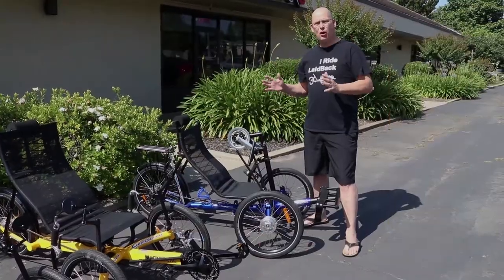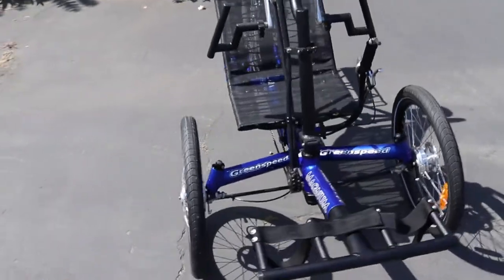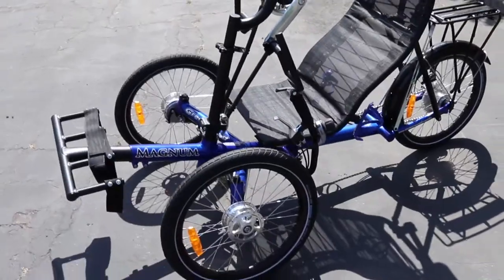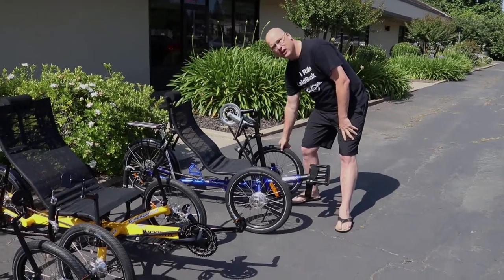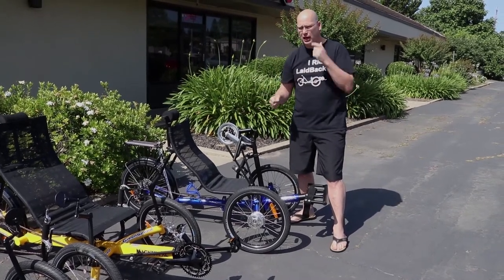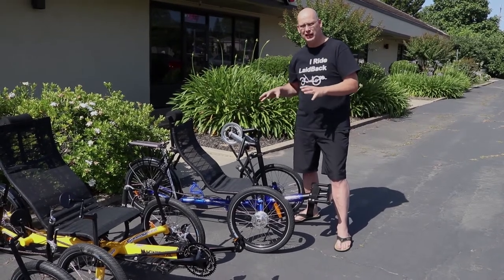I'm going to go over the GreenSpeed Hand Cycle. The GreenSpeed Hand Cycle is really cool because it's one of the few hand cycles that steers in a tadpole style. We actually have our steering right here versus a one-wheel steering that kind of leans left and right. What that means is this turns in a smaller radius.